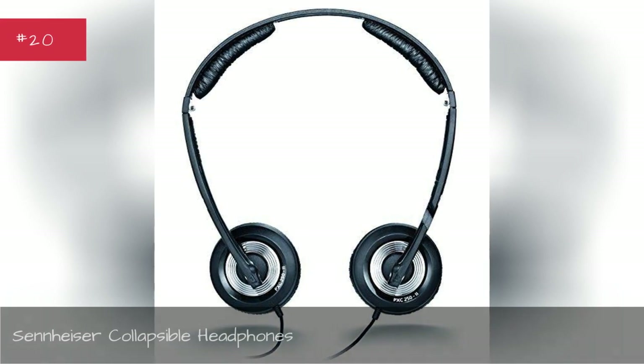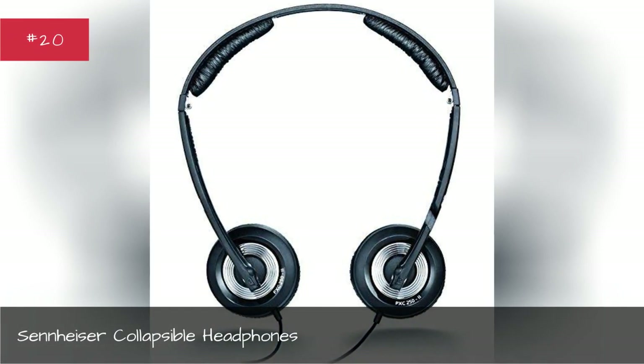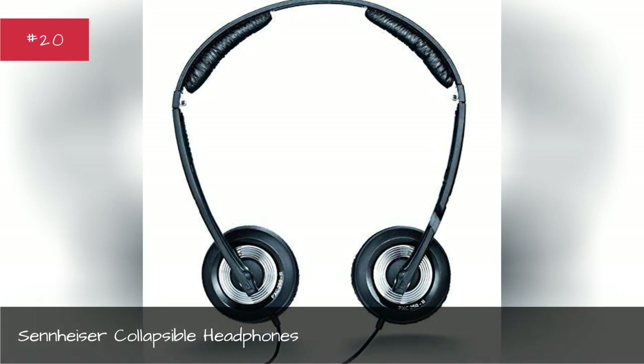Sennheiser Collapsible Headphones. For a more sleek and sophisticated look, try out Sennheiser's noise-cancelling headphones.